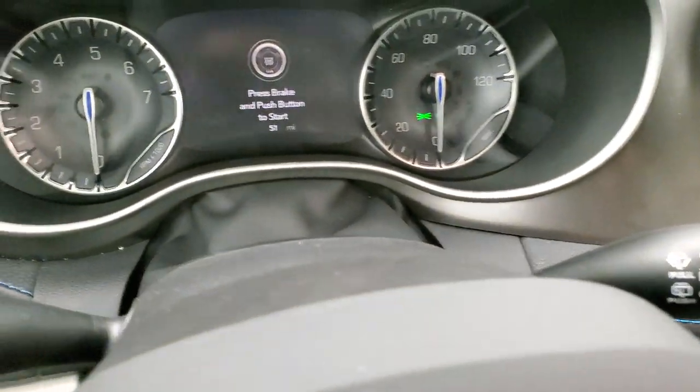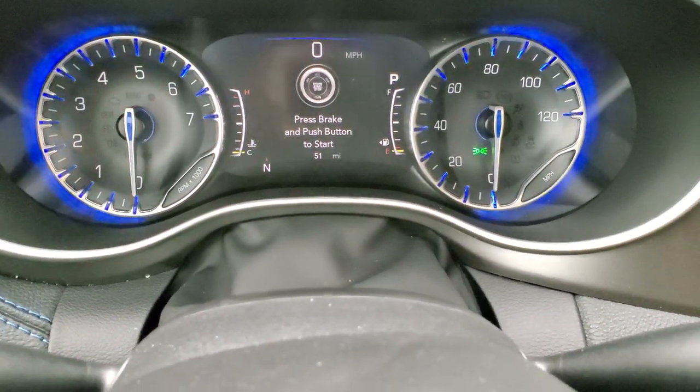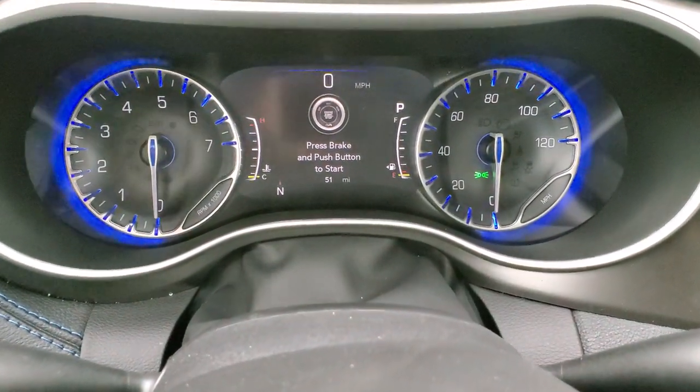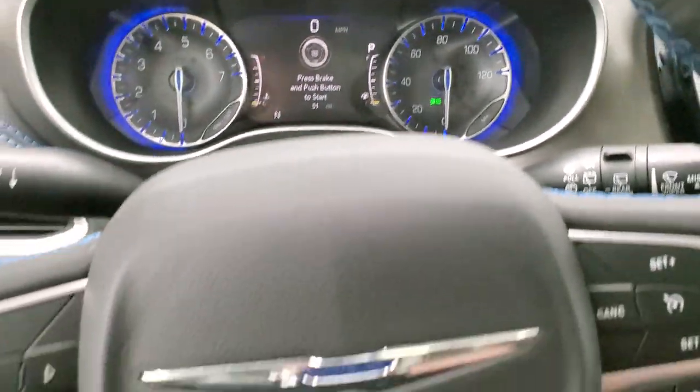Inside, you get the seven-inch LCD display. You get the digital speedometer, compass display, and you can change pretty much all your readings to whatever you want. You get the nice blue hue around the dials there — really good looking.